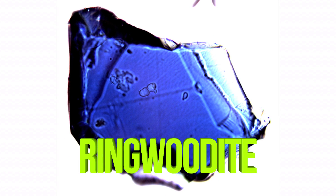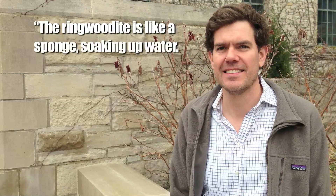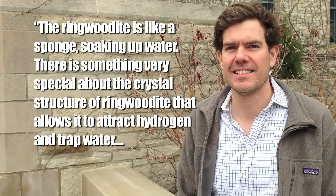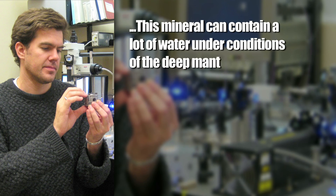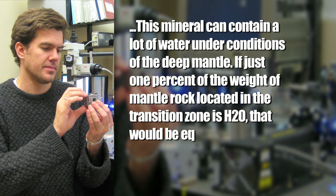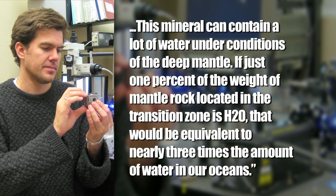This saturated rock is known as ringwoodite, which is a kickass sponge-like mineral that attracts hydrogen and ensnares it, holding water hostage in its molecular structure. Geophysicist Steve Jacobson said, 'The ringwoodite is like a sponge soaking up water. There is something very special about the crystal structure of ringwoodite that allows it to attract hydrogen and trap water. This mineral can contain a lot of water under conditions of the deep mantle. If just 1% of the weight of mantle rock located in the transition zone is H2O, that would be equivalent to nearly three times the amount of water in our oceans.'